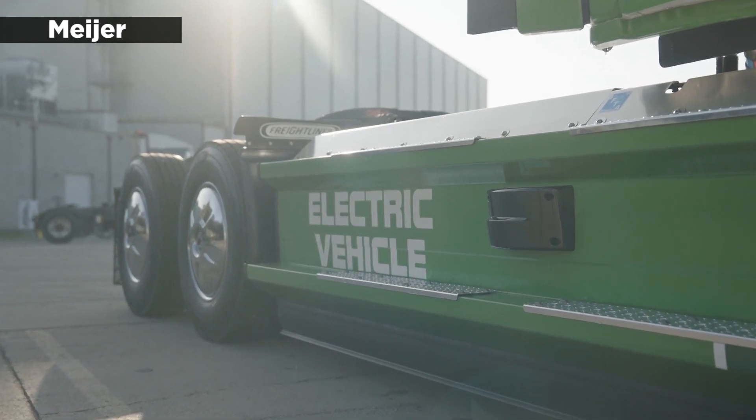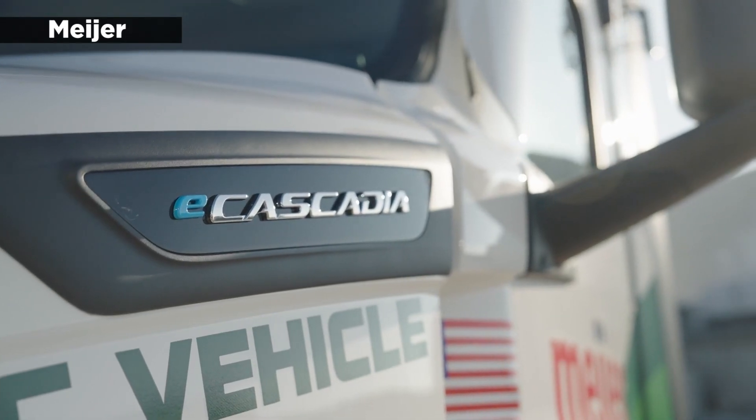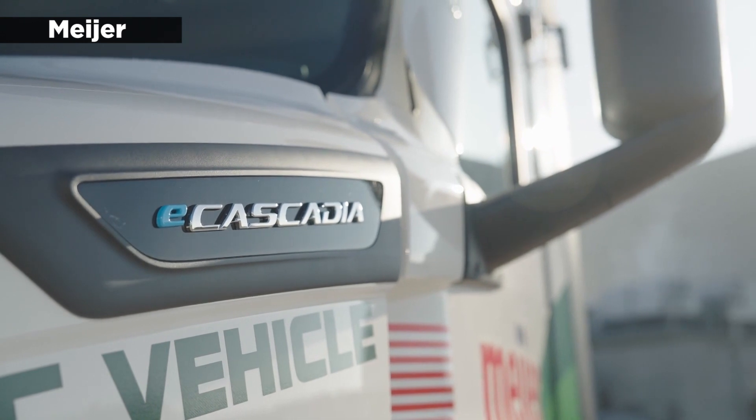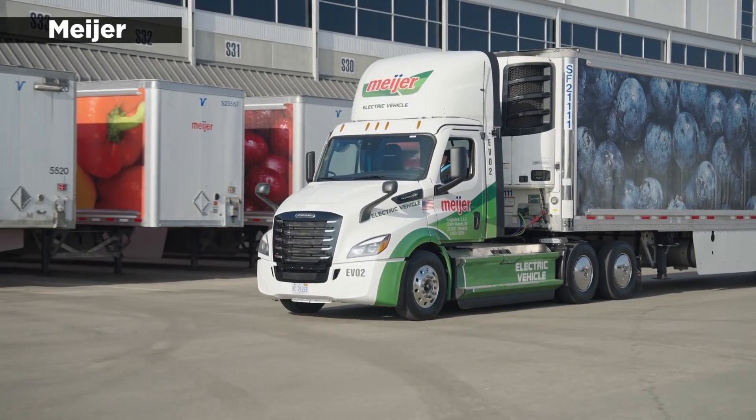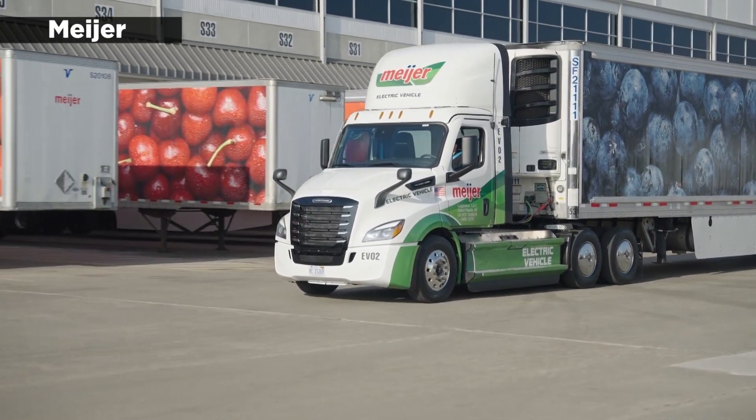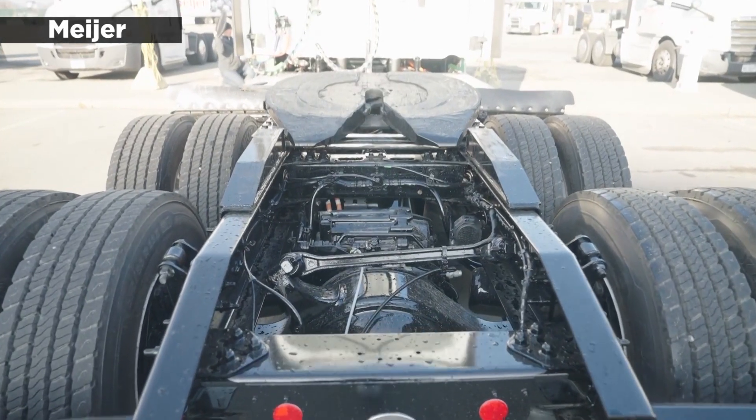Per the terms of the DOE grant, the company will observe how its battery electric commercial trucks perform in colder conditions while reviewing data daily for temperature impact on mileage, charge times, battery life optimization, and driver comfort.